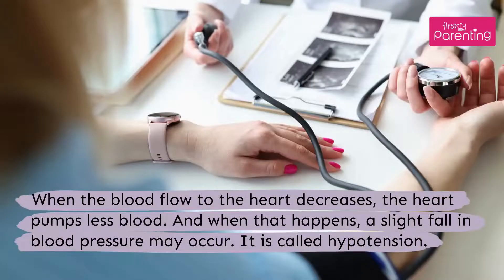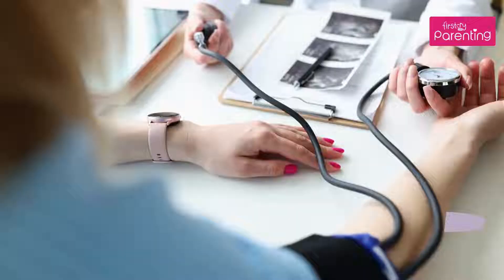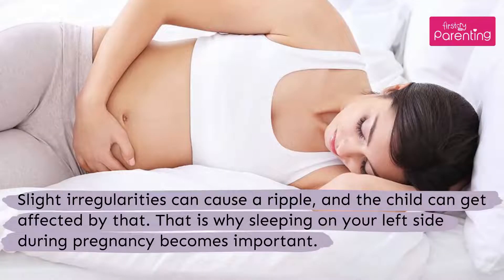When the blood flow to the heart decreases, the heart pumps less blood. And when that happens, a slight fall in blood pressure may occur. Slight irregularities can cause a ripple, and the child can get affected by that. That is why sleeping on your left side during pregnancy becomes important.